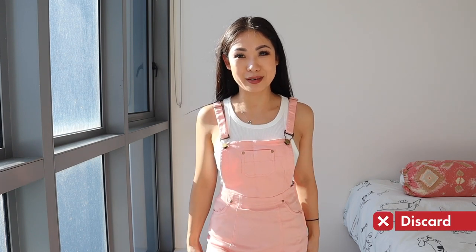Next one is this pink denim pinafore dress. A pinafore is pretty much like an overall, but at the bottom it's a skirt instead of shorts. I really like the color — I think it's super cute as well. But once again, the fitting doesn't feel right. It's quite loose on the top but at the bottom it's really tight. I love the design and the color, but I think I'm going to let this one go — I don't feel like it really fits me properly.